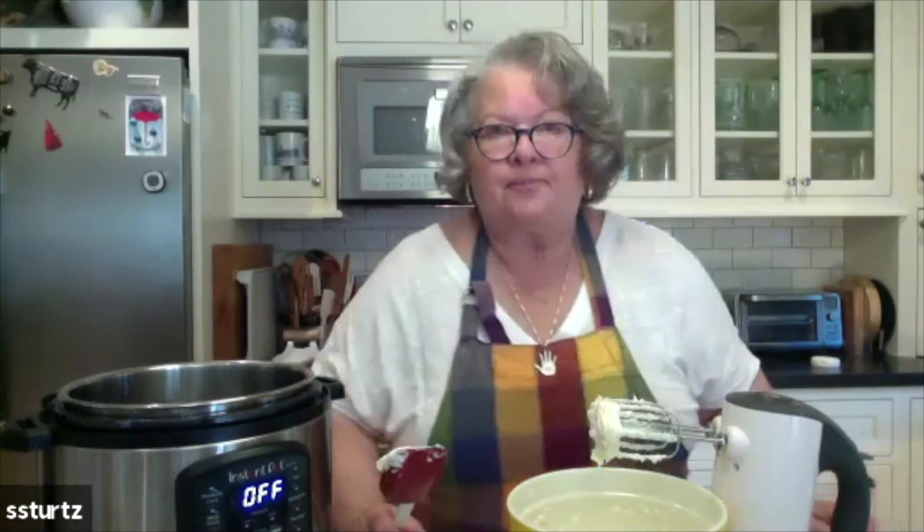Ruth says, from her testing, that putting the eggs in and over-beating them into the filling is what makes cracks on the top. I've never experimented because I take her word for it. I take her word for everything. Her instructions have never failed me.